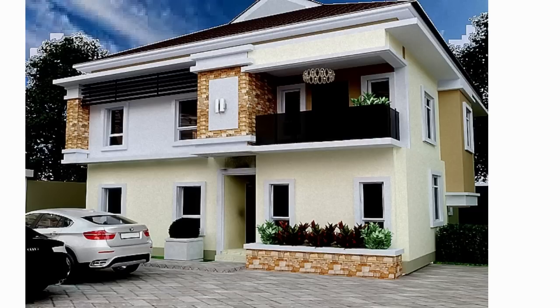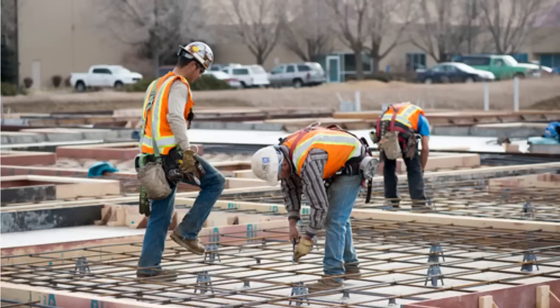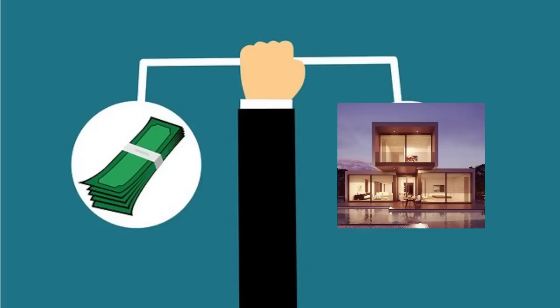Hello and welcome to this video where we'll be looking at the cost of building a four bedroom residential duplex in Nigeria. The question of how much it costs to build a three or four bedroom house is a very common and pertinent one, because it only makes sense to know what it's going to cost you before embarking on such a big project.